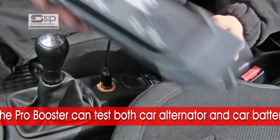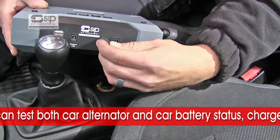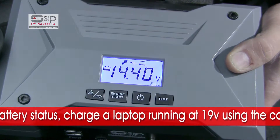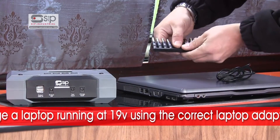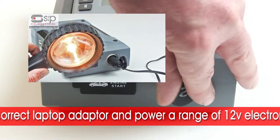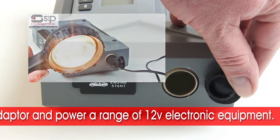The ProBooster 800LI also has the ability to test both car alternator and car battery status, charge a laptop running at 19V using the correct laptop adapter, and safely power a range of 12V electronic equipment.